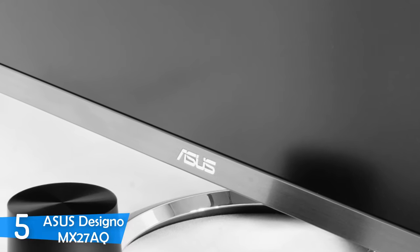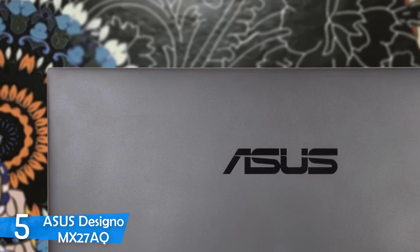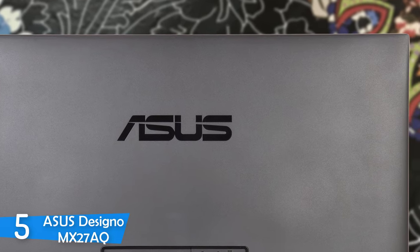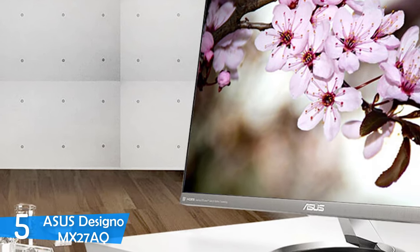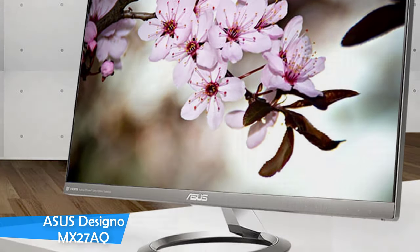The Asus Designo MX27AQ is fitted with a 27-inch 2560x1440 resolution IPS panel that delivers great angles, and it's pre-calibrated with plenty of modes like the sRGB mode, scenery mode, or game mode. It managed to reproduce 100% of the sRGB color gamut and 77% of the Adobe RGB color gamut right out of the box without activating the sRGB mode. The gamma value is 2.2, and it can achieve a brightness of 407 nits at max, with pretty good contrast, delivering a great image that'll be extremely useful for graphic designers.